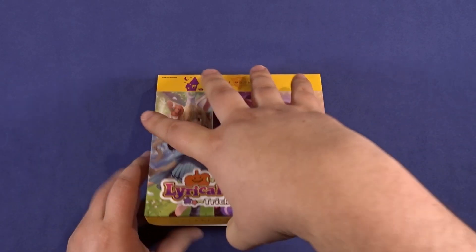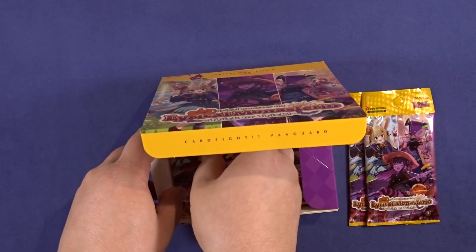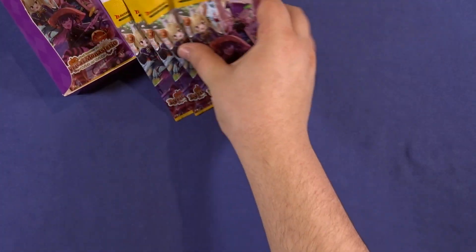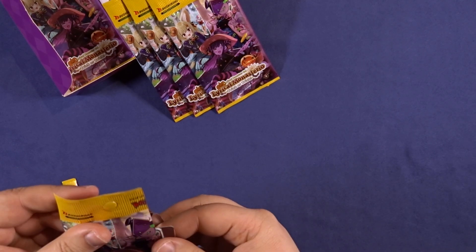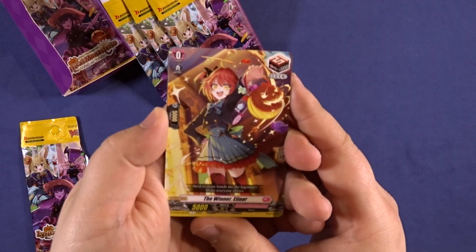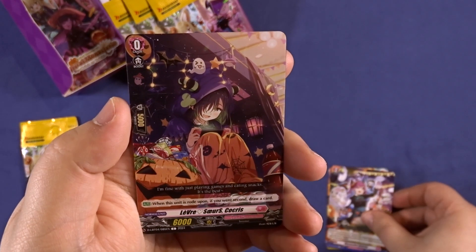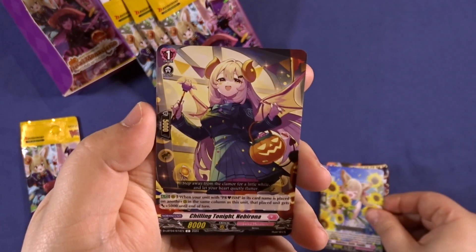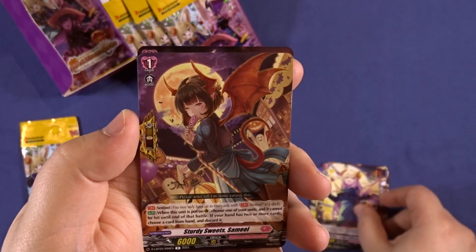Hello everyone and welcome back to Collecting Fun, where we have fun while collecting. Today we have some more card packs from the last Lyrical Monasterio booster box. I think the first new set should come already with Lyrical — I can't wait for that one. I'm not sure if I want to buy more than usual.